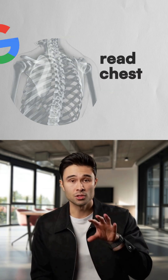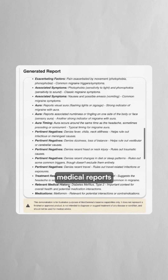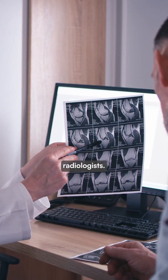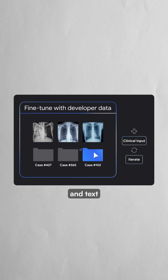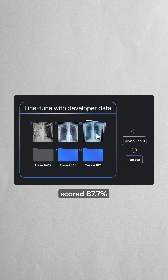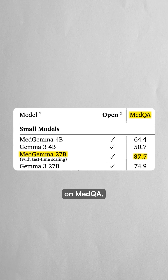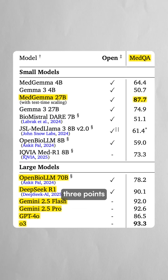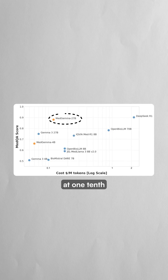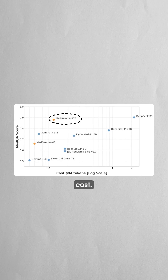Google just released an AI model that can read chest x-rays and generate medical reports with accuracy matching human radiologists. MedGemma is a medical AI that can process both images and text simultaneously. The system scored 87.7% on MedQA, a rigorous medical knowledge test, putting it within three points of leading AI models while running at one-tenth the computational cost.